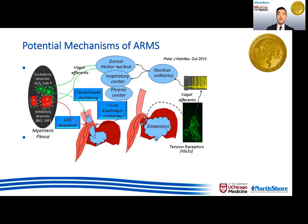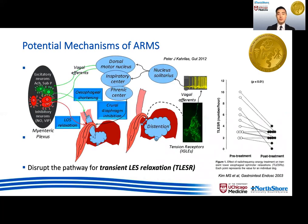Additionally, we know there's transient LES relaxation that plays an important role in reflux, as demonstrated by this complex pathway mediated by the vagal system through the dorsal motor nucleus. We also think that by resecting the mucosa during ARMS, we could potentially disrupt this pathway for transient LES relaxation as another mechanism for reflux control. We think this because previous animal studies on RFA have demonstrated that radiofrequency energy delivered to the gastrocardia reduced the frequency of transient LES relaxation as well as acid reflux episodes and esophageal acid exposure.